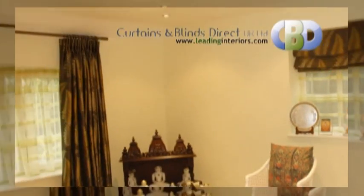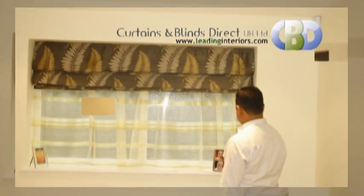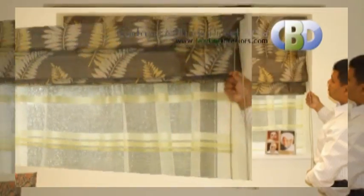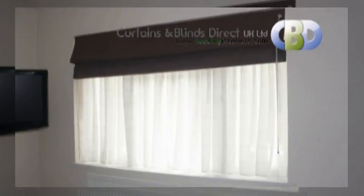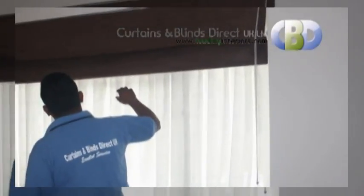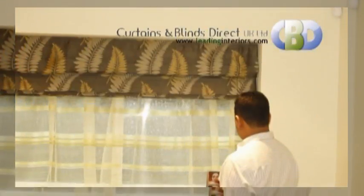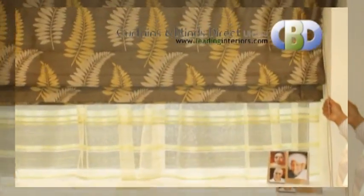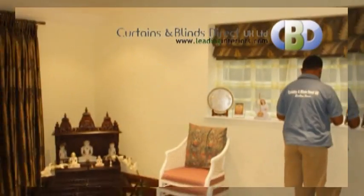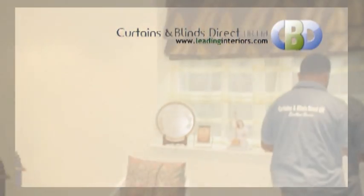Elegant and sophisticated, our Roman blinds provide a contemporary alternative to curtains by offering crisp, clean lines with the fusion of our deluxe head rail system and beautiful fabrics. Our head rail with its continuous loop system enables a completely smooth operation to be achieved even with large blinds, and has the added benefit of being child friendly.